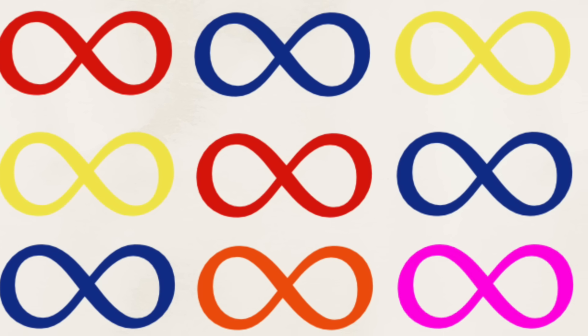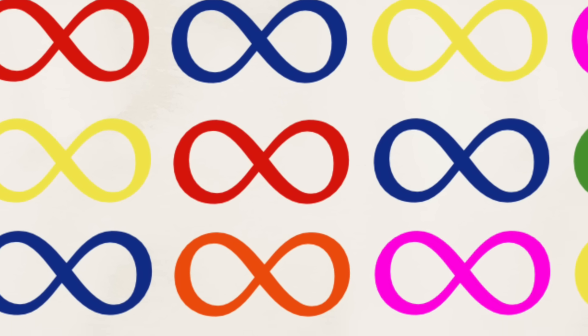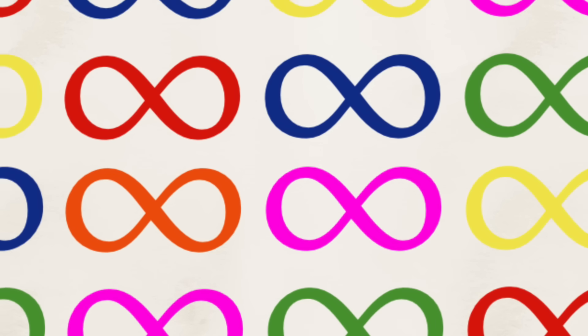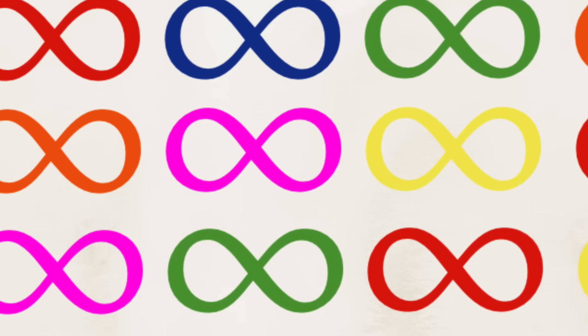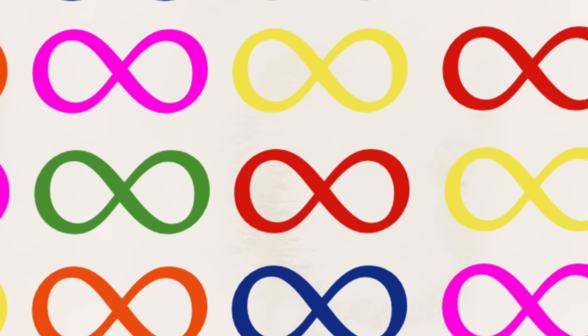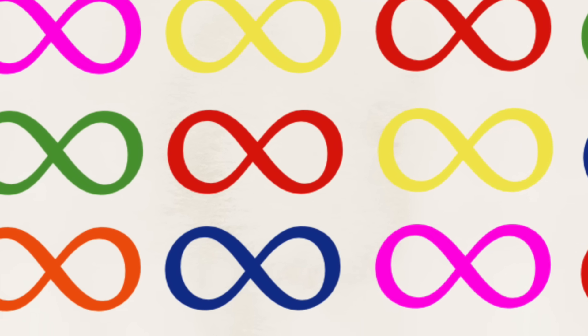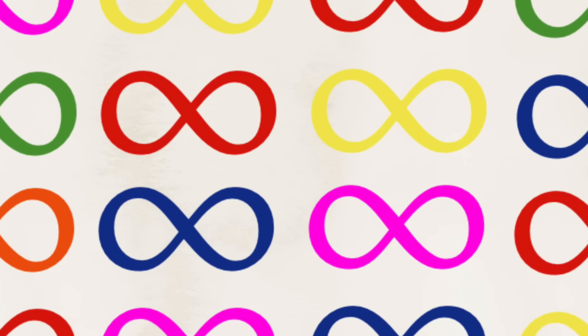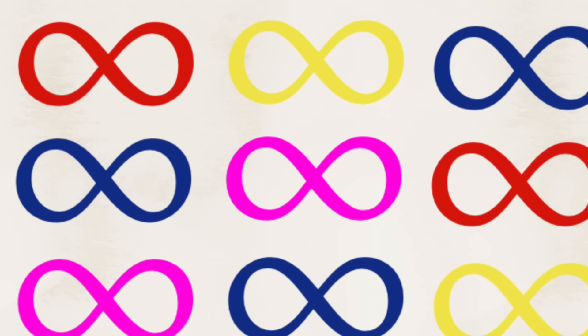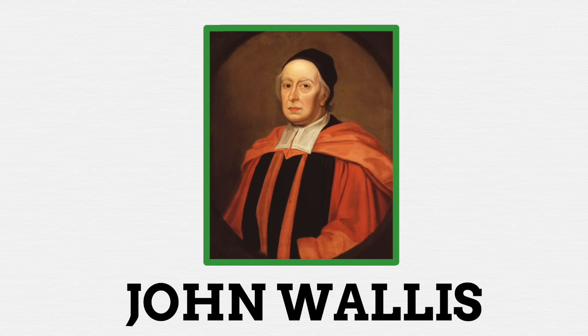The lemniscate is a pretty old symbol and we don't know its true origins. It was probably just a nice thing to draw and pleasing on the eye to people in the past. Using this symbol to represent the idea of infinity is relatively newer. The earliest evidence we have of the infinity symbol being used to represent infinity comes to us in the 17th century, with a single person we can place as its creator — the honour goes to one John Wallis.